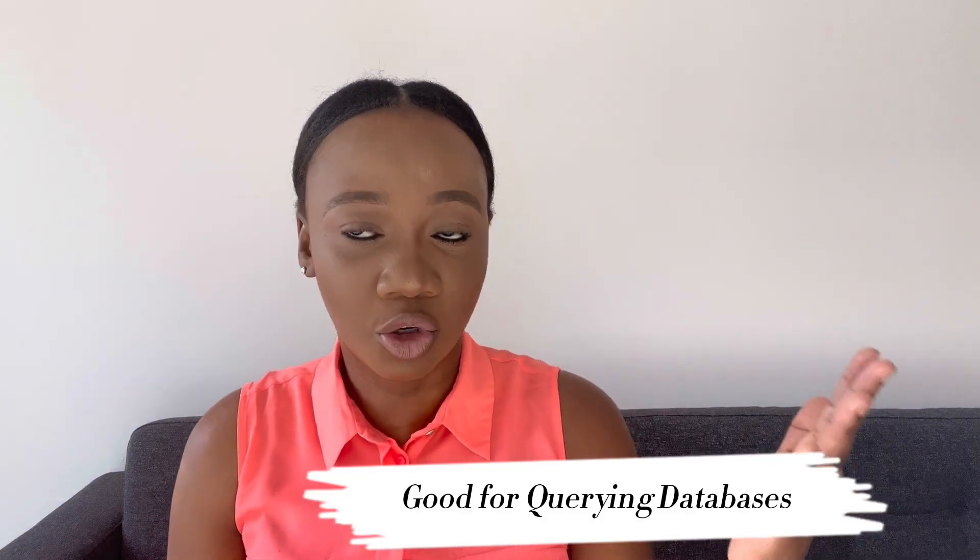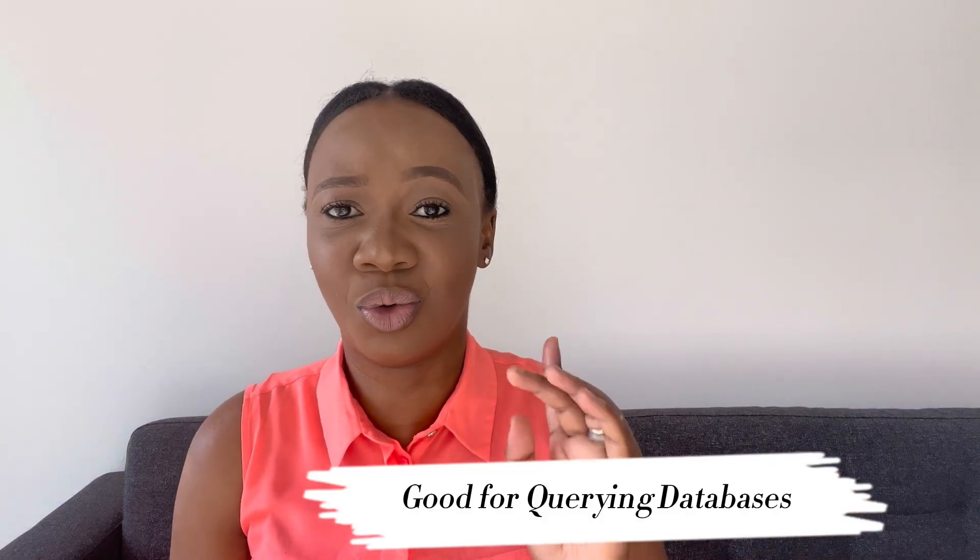I'm trying to help you understand how things that may seem so complex are actually very simple. SQL is more like a query language, so it's literally close to the human language. In SQL, there's something called a SELECT statement — and that's how you literally say 'select' in the English language. SQL is a must-have under your tool belt; it's good for querying your database, and it's actually the only language that your relational database understands.